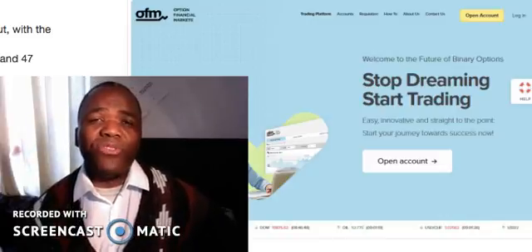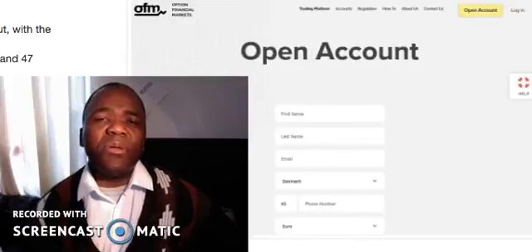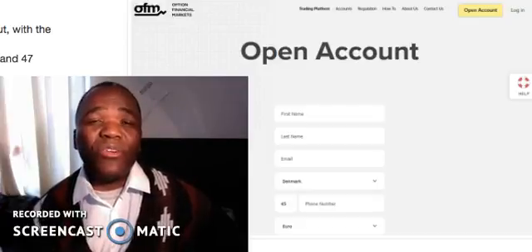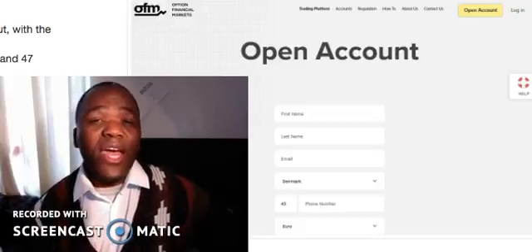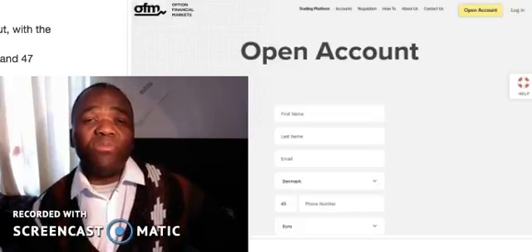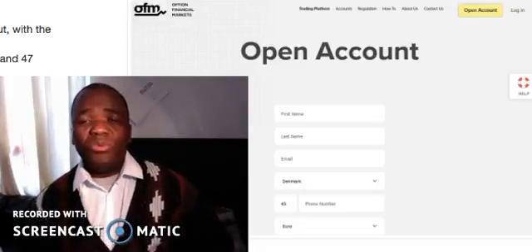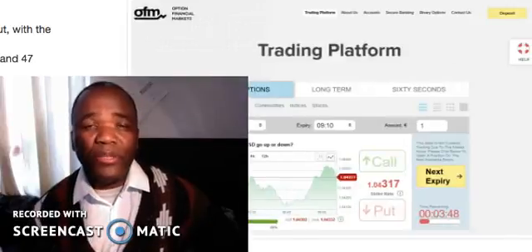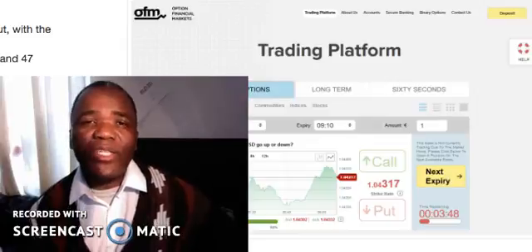Basically what they're saying is that they're going to give you a free software, but before they give you that free software you will need to go through their broker. There are two things to explain: number one, the broker deposit is normally $250 or more, and that money goes straight into their pockets. The second thing is that you will definitely get the software once you've paid the broker.